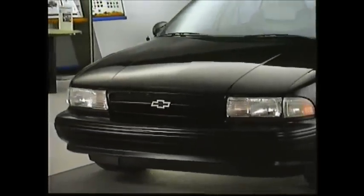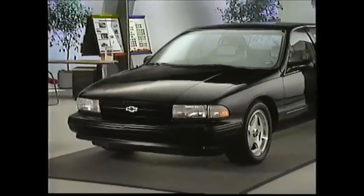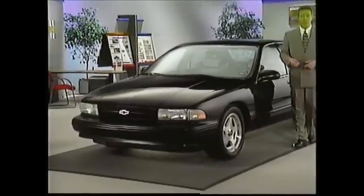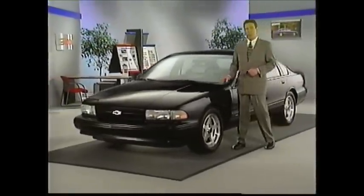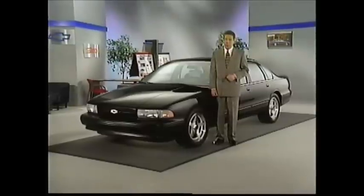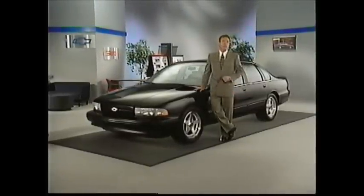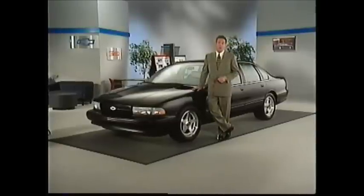This is the 1996 Impala SS. Its style and performance characteristics have placed it in high demand. Along with the Caprice Classic, it provides a full-size buyer with safety, roominess, luxury, and outstanding trailer-towing capability. Feature for feature, the Caprice Classic and Impala SS are the best full-size values in America.